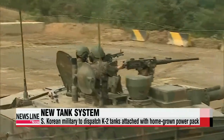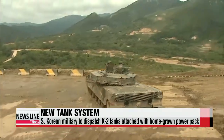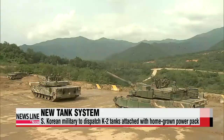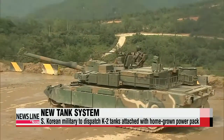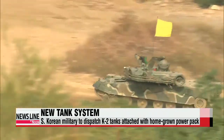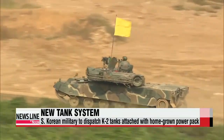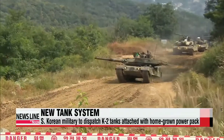South Korea started developing its own powerpacks in 2005, but the military knocked them back as they weren't deemed powerful or reliable enough — that is until now. Nearly a decade after development began, Korean powerpacks are now being fitted to the South Korean military's K2 tanks. The powerpacks enable the tank to go from zero to 32 kilometers an hour in just 8.7 seconds. Officials say that makes them fast enough to evade enemy anti-tank missiles.